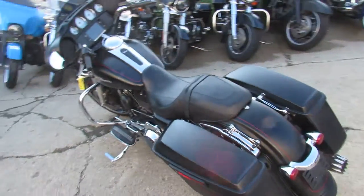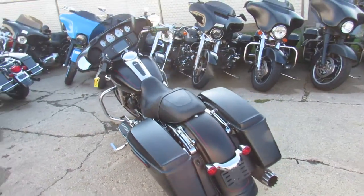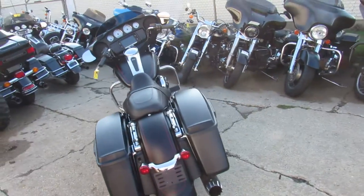Hey guys, ApprovalPowerSports.com here, doing some videos on the used bikes we got for sale — over 400 used Harleys in the showroom.